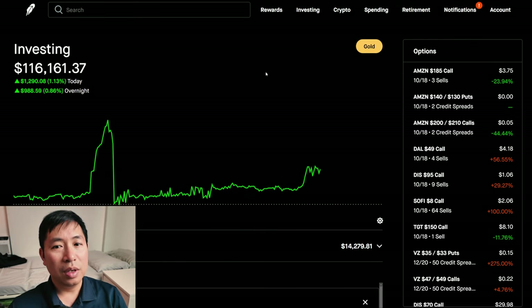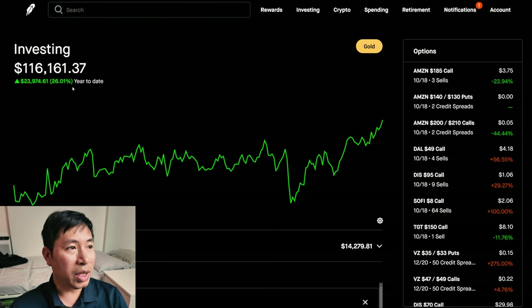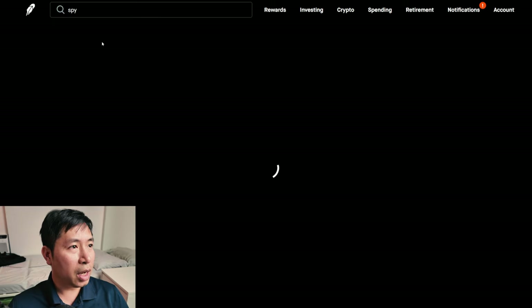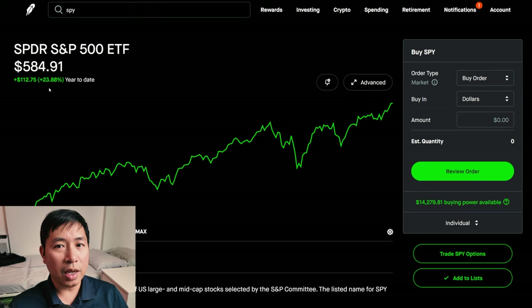So, $116,000 right now. I've made some good money this year. Year-to-date, I'm up 26.01%, so a little bit over 26%. If we compare that to SPY — year-to-date, SPY is at 23.88%, so I'm a little over 2% above the returns of SPY this year.